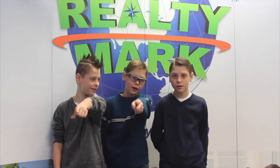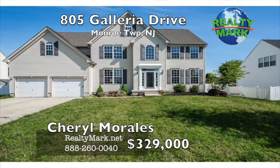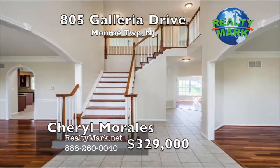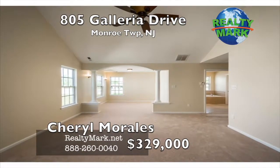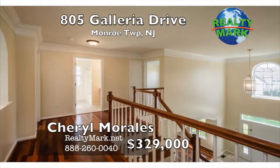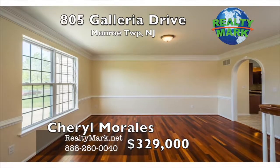Newly renovated property — don't let this one get away. Fresh neutral colors throughout, unbelievable master suite plus three other good-sized bedrooms, nice hardwood floors. The kitchen has granite countertops and stainless steel appliances. This home features a butler stairway and is light and bright. Call Charlotte Morales for more details.